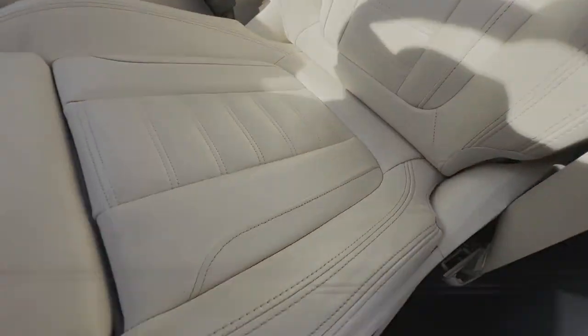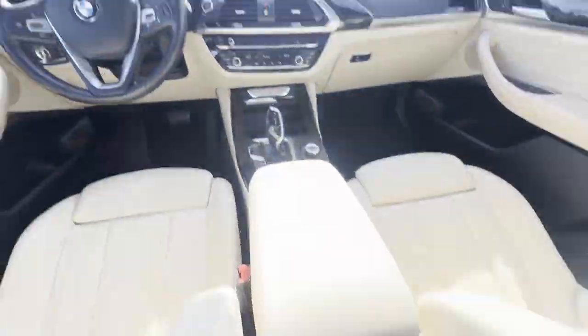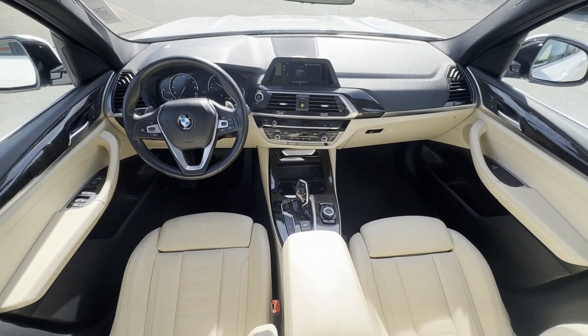Memory seat, tinted windows, rear air conditioning, power driver seat, power passenger seat, pass-through rear seat, rain-sensing wipers, and Bluetooth. This is a top-rated dealer. Enjoy a test drive and experience it for yourself now!